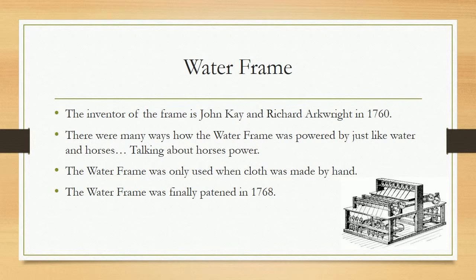Waterframe. The inventor of the waterframe is John Kay and Richard Arkwright in 1760. There were many ways the waterframe was powered, including by water and horses.